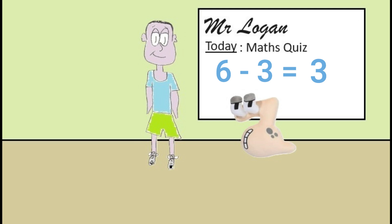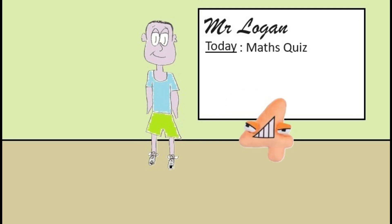Okay four, your turn. What is nine minus four? It's five Mr Logan. Well done, that's absolutely correct.